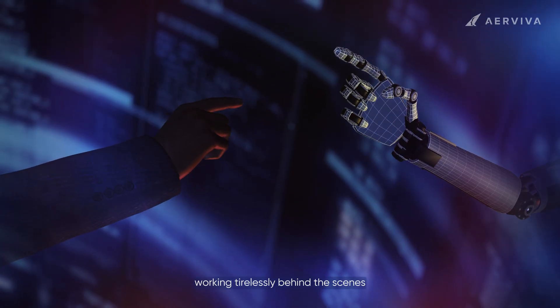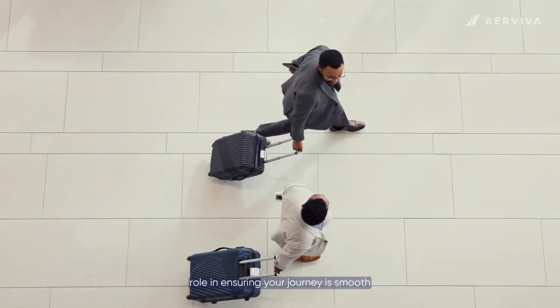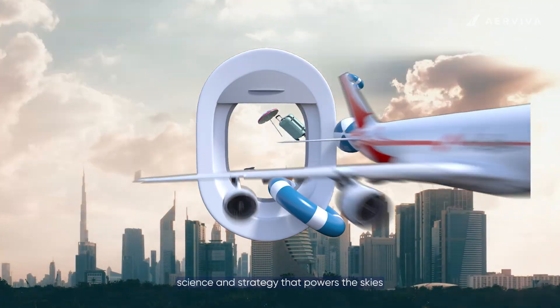From forecasting demand to optimizing ticket prices, revenue management plays a vital role in ensuring your journey is smooth while keeping airlines thriving. It's a fascinating blend of art, science, and strategy that powers the skies.